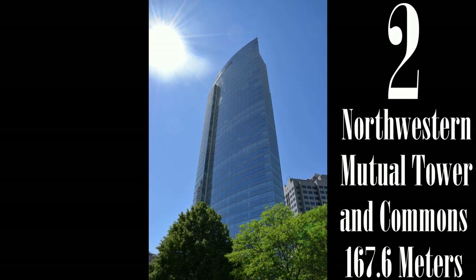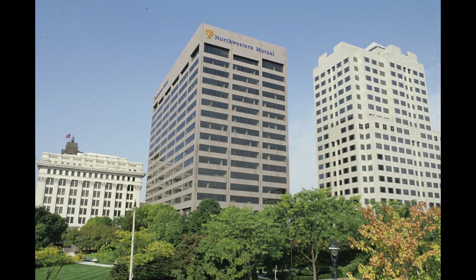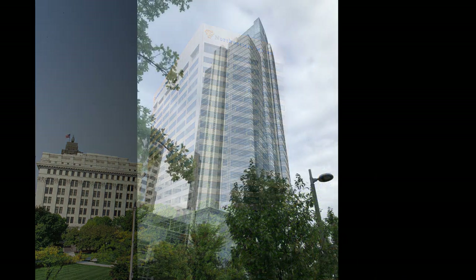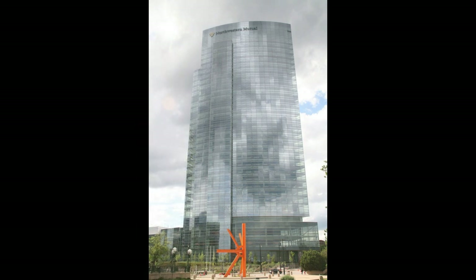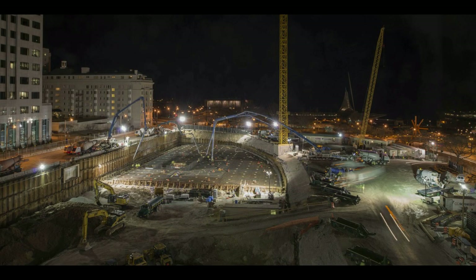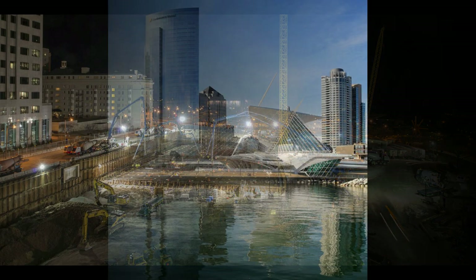Northwestern Mutual Tower and Commons is a 32-story skyscraper. The company's former 16-story building was demolished to make room for the new 1.1 million square foot building, which is undoubtedly the largest building by square footage in Wisconsin. With such a massive building comes the longest continuous concrete pour in the history of the state — a 27-hour pour of 10,000 cubic yards of concrete, enough to fill a football field five feet deep.